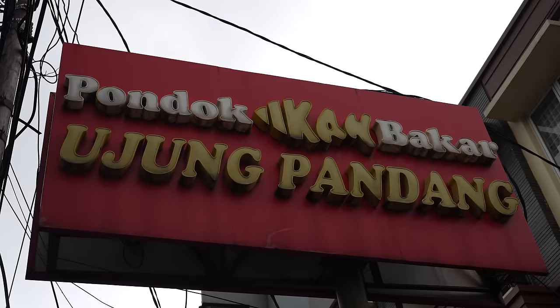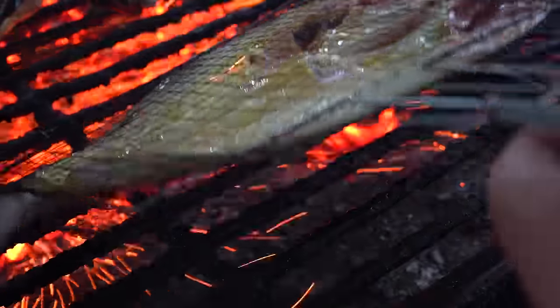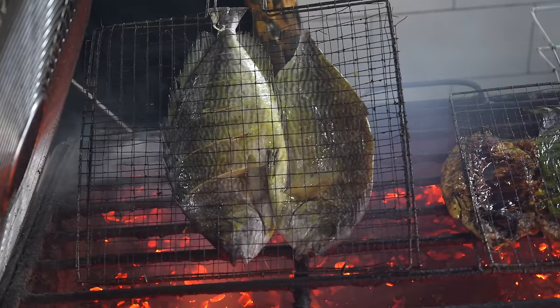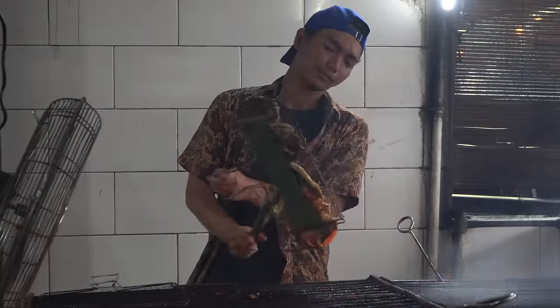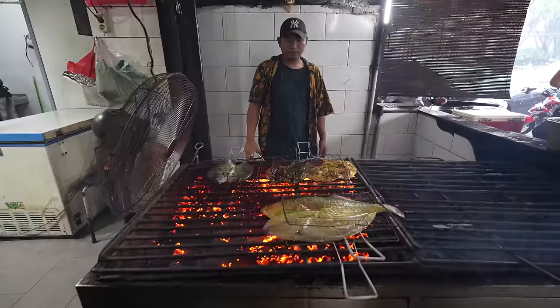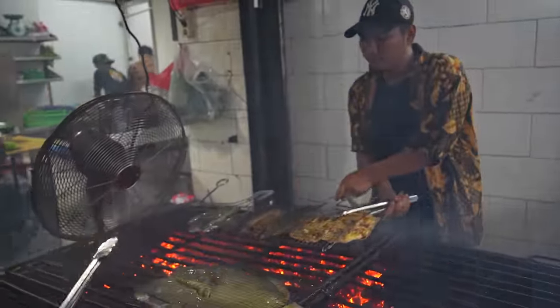We've made it to the grilled fish restaurant just in time — it started pouring rain. It's really loud and coming down like crazy in here. They've got another charcoal grill here. This is a Sulawesi restaurant, so from the eastern part of Indonesia.